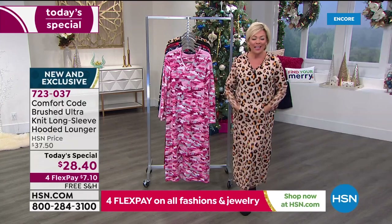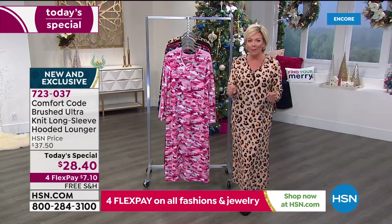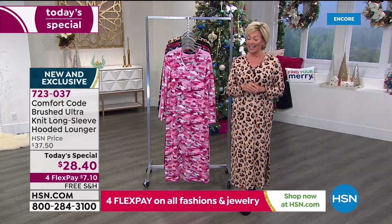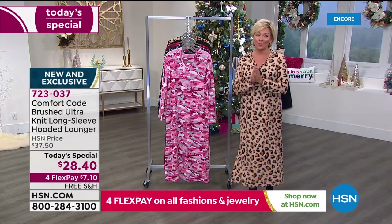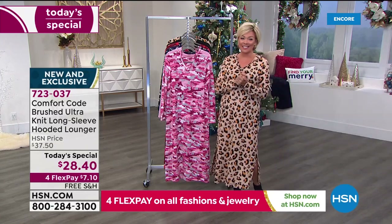Play cards and do the things that we love to do. Maybe wrap your gifts come the holiday season — and that time is quickly approaching. But we're going to get started. This is really exciting to have Comfort Code by Cuddle Duds.